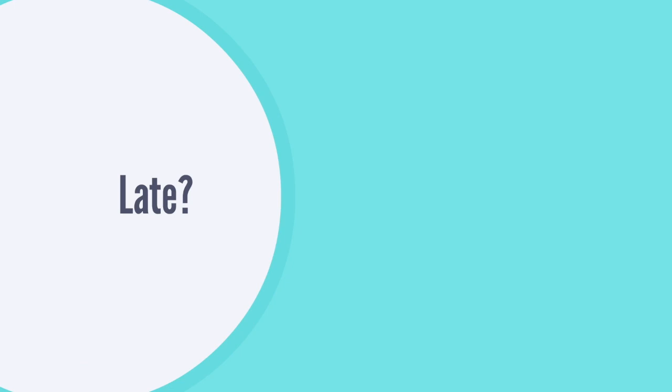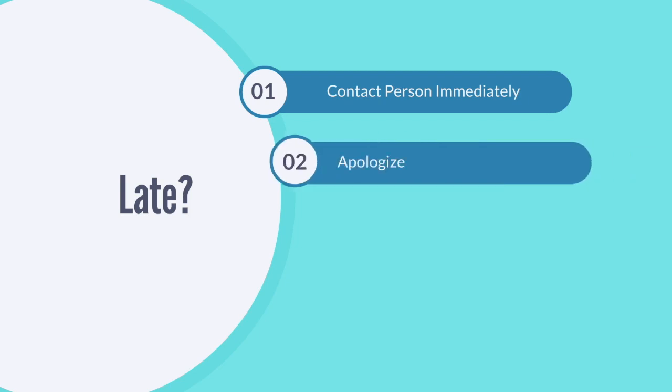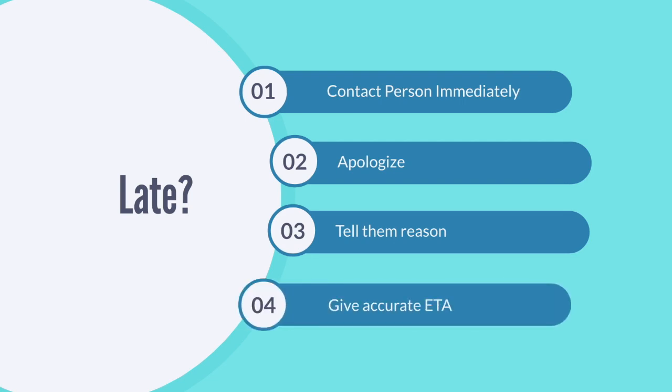Lastly, despite your best efforts, there will be times when you will be late for a meeting. Here are some things you can do in that situation: contact the person as soon as you know you're going to be late, apologize for the inconvenience, tell them why you are running late, and give them an accurate time when you will be arriving.